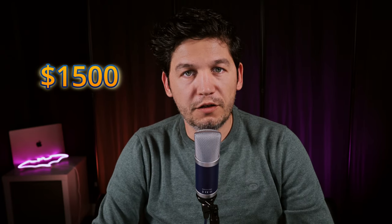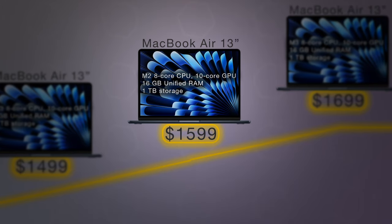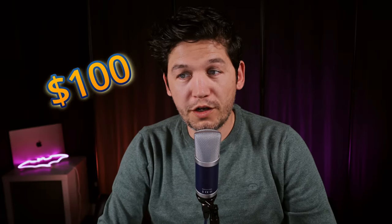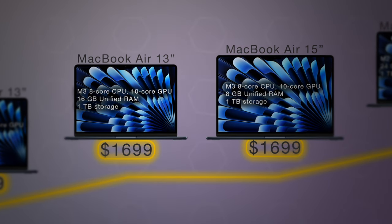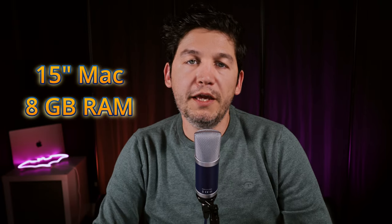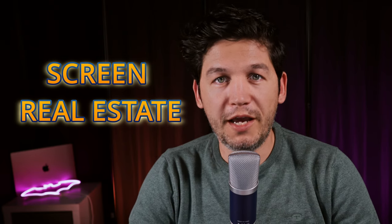Moving to the $1,500 to $2,000 category, this one is more generous with eight MacBooks to choose from — six MacBook Airs and two MacBook Pros. The cheapest is the 13-inch M2 MacBook Air with 16GB of RAM at $1,599. For $100 more at $1,699, you can get either the 13-inch M3 MacBook Air or the 15-inch M3 MacBook Air. The downside of the 15-inch is it comes with only 8GB of RAM while the 13-inch has 16GB. If screen real estate is what you're after and you don't mind 8GB, go 15-inch — otherwise the 13-inch is more future-proof.